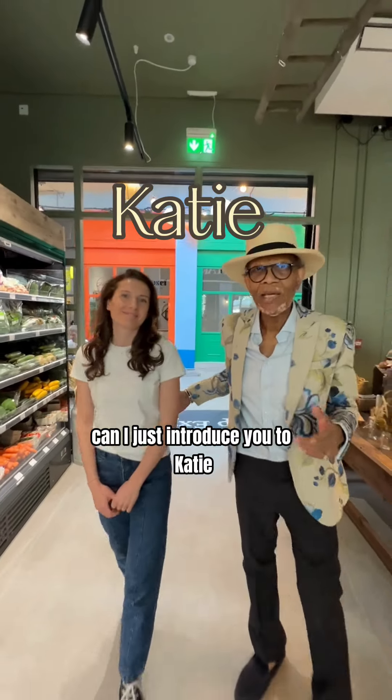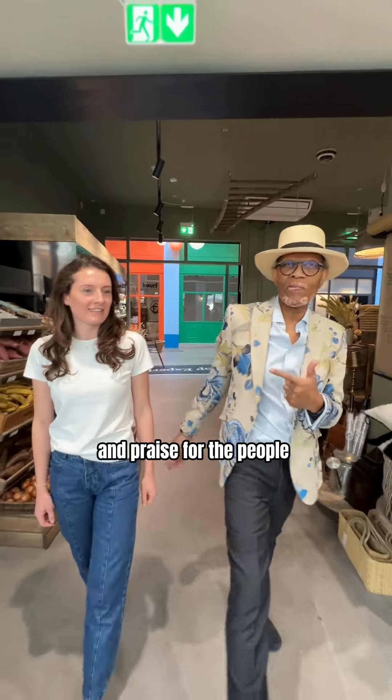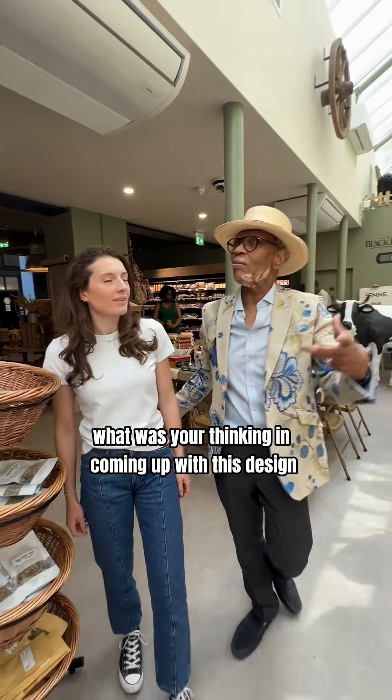Can I just introduce you to Katie? Now Katie is the vision behind this farm shop here, so I think it's really important to give praise to the people who actually help to make a vision come true. So Katie, just explain to them what was your thinking in coming up with this design?